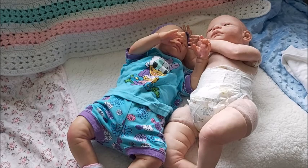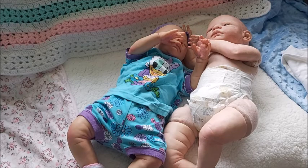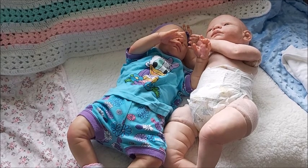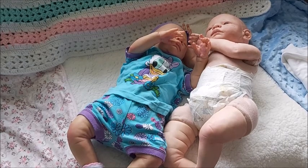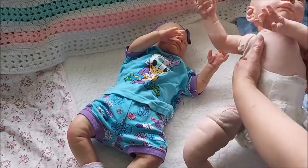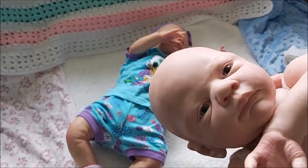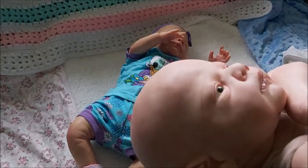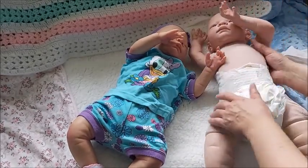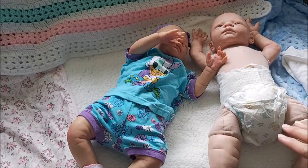Hey guys, it's Brenda from Libre Brunch Kiddle. I have the twins and I'm really sorry about the lighting — the sun is barely shining. There's also construction outside my house; they are fixing the road. So here's my new guy that I opened. I also want to see how their bodies are like.